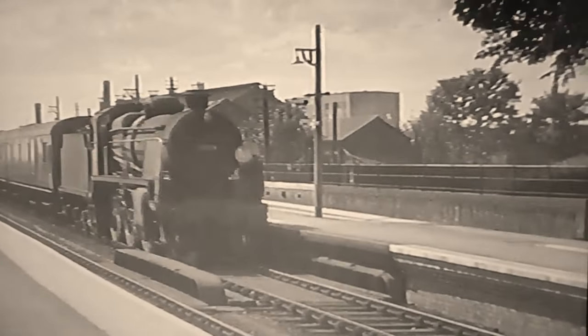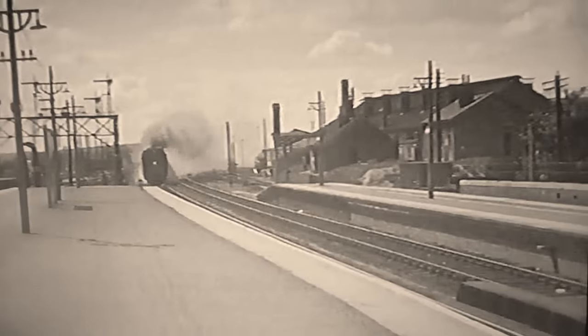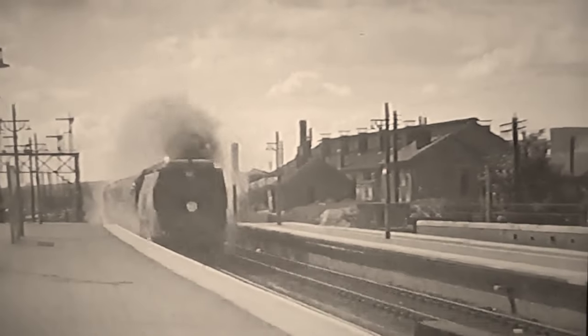The Maunsell Moguls were used on locals on the main line, which was quadruple track from here to the terminus at Waterloo. Expresses used the two centre roads, depicted here by an up-West-of-England express headed by one of the wartime Merchant Navies.